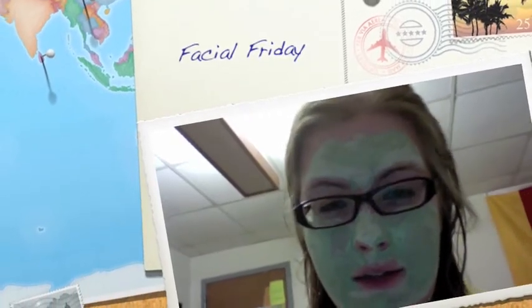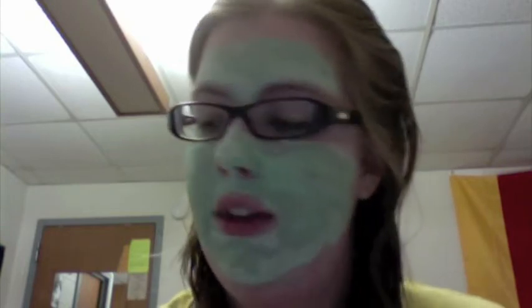Hey guys, today is Facial Friday, as I'm sure you can tell by my nice green appearance. I want to talk to you about facials. I can't move my face right now — it's like hard. So what I have on my face is Queen Helene, the original mint julep mask.